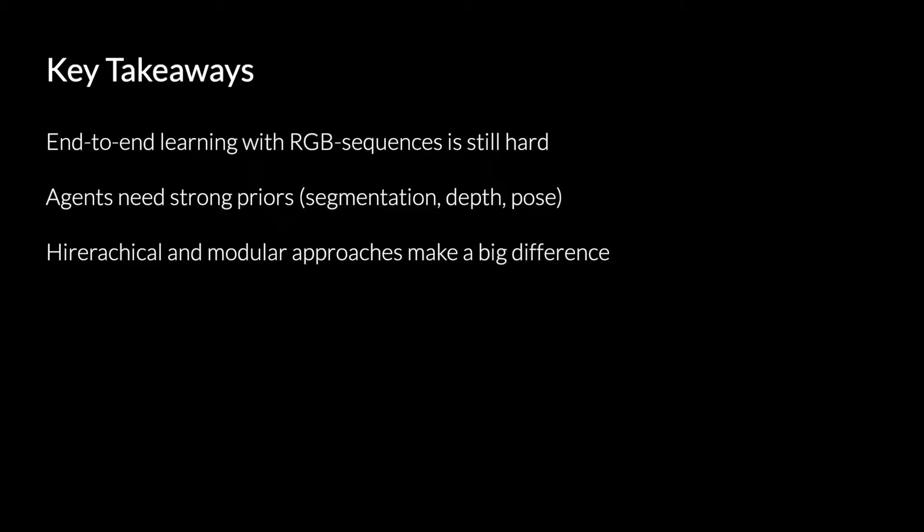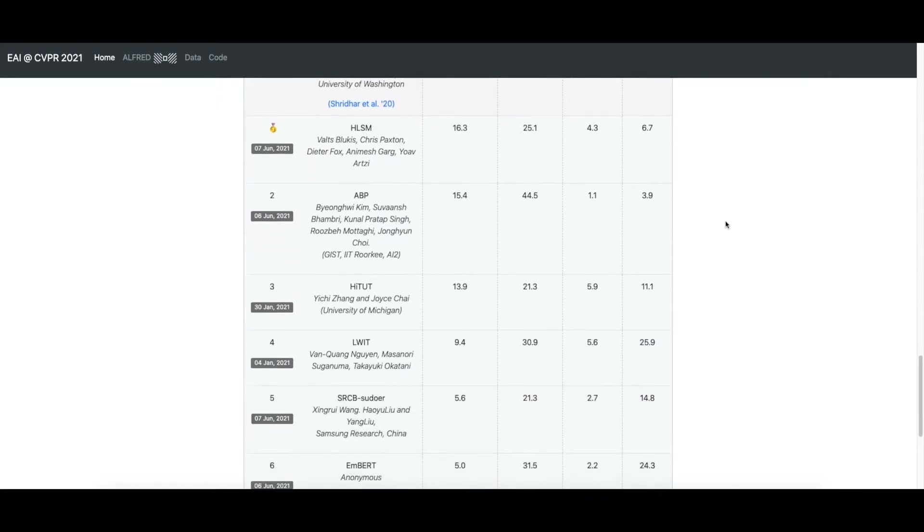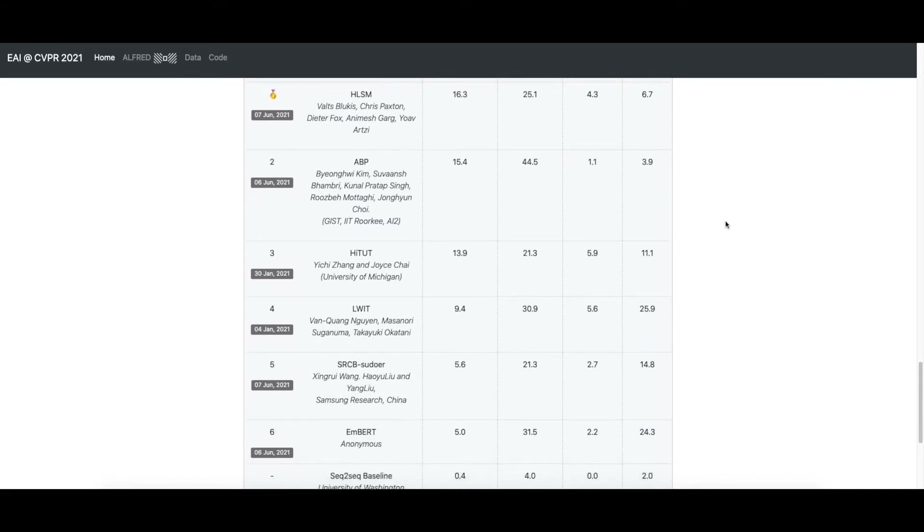We also saw a number of submissions that made use of hierarchical and modular approaches. In hierarchical models, there was a high-level module that predicted what the agent should do, and a low-level module that figured out how to execute that high-level action. Similarly, in modular approaches, the action and perception parts were compartmentalized, and this seemed to make a huge difference. With that, I would like to thank all the participants who submitted their models to the challenge, and I would like to thank our sponsors, Amazon Science. I look forward to seeing you at the workshop.